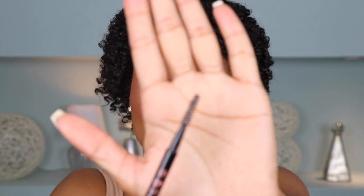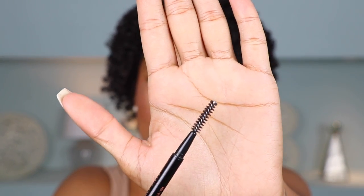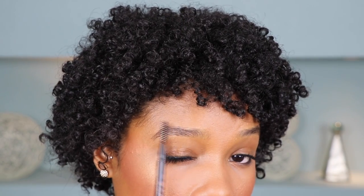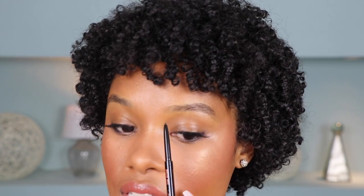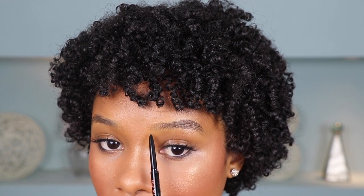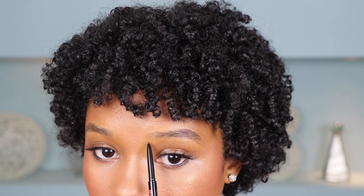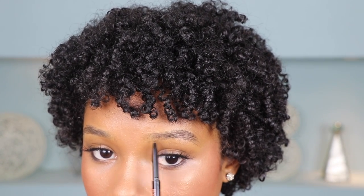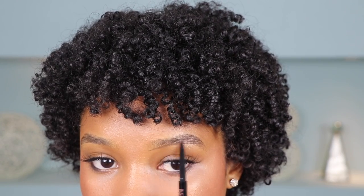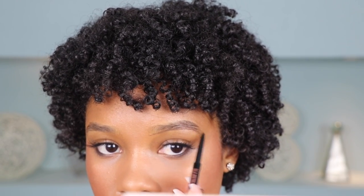To start, I always go in with the spoolie end of the Brow Wiz and just brush my brows out in the right direction. Then I go in with the pencil, always starting on the inner side of my brow, using super light strokes to form a line at the bottom. The reason I like to start at the bottom is because this is going to dictate the whole shape of the brow.